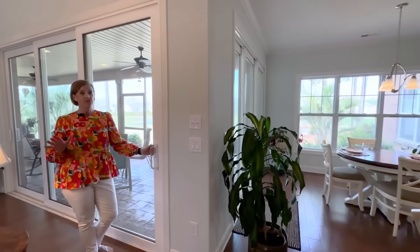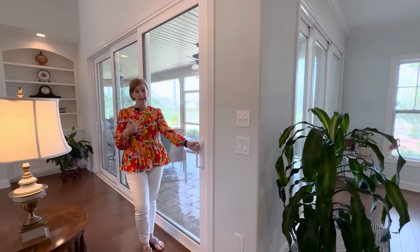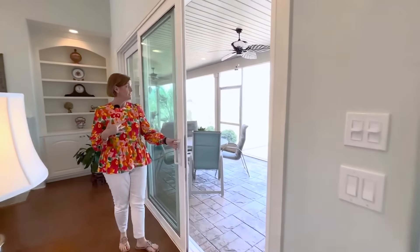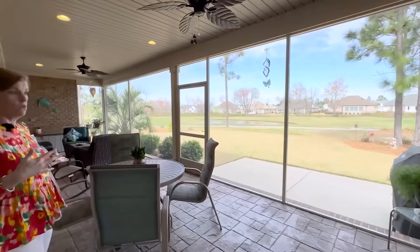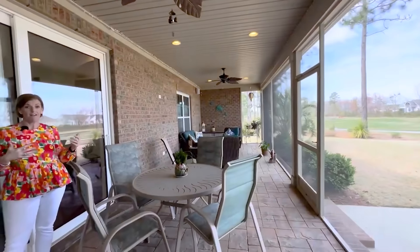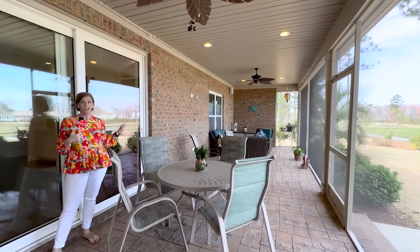One of my favorite features of this home is it has not one, but two telescopic doors leading out to the screened lanai. This lot is situated on a beautiful golf course lot on the number 12 hole of the Compass Point golf course. Look at the size of this screened porch — you have plenty of room to have morning coffee, an afternoon cocktail, cozy up with a book, you name it.